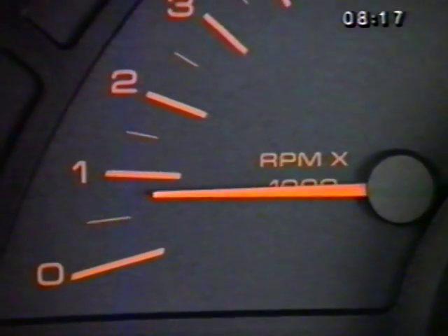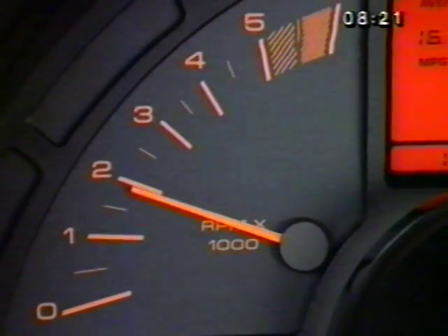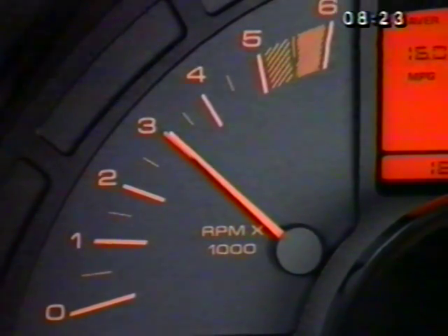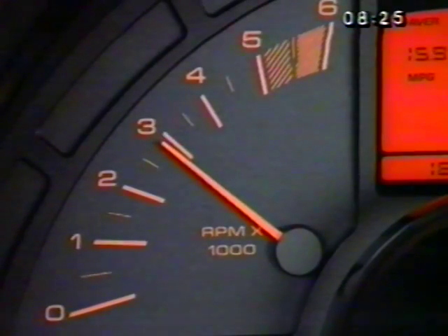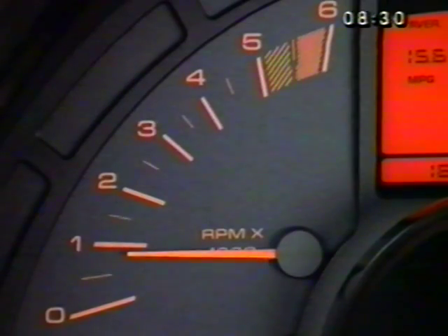The tachometer, indicating engine revolutions per minute divided by 1,000, is located on the left side of the instrument cluster. In other words, if the tachometer reads 3, the engine is turning 3,000 revolutions per minute.